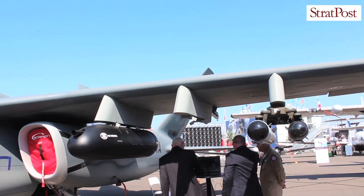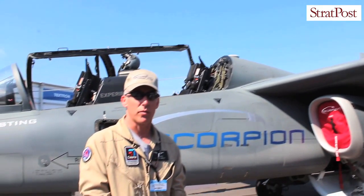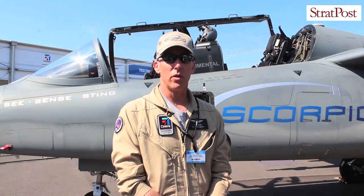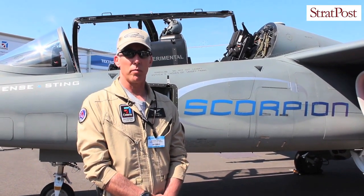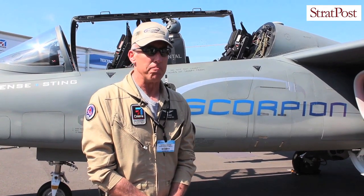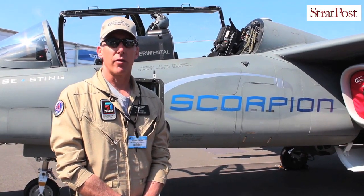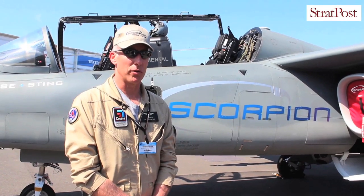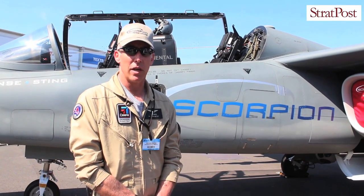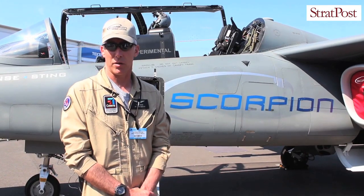The missions the aircraft is designed to support are primarily intelligence, surveillance, and reconnaissance. It could be used in any number of areas — maritime support, border security, light strike, and even training. It's a highly versatile aircraft whose design enables any number of missions, configurable to what a customer may want.